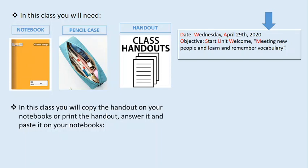En esta clase nosotros vamos a necesitar nuestro cuaderno del colegio de la clase de inglés, que es el amarillo, nuestro estuche con nuestro lápiz, goma de borrar, lápices de colores, y tu guía de aprendizaje. Si no la tienes, la puedes ir copiando en tu cuaderno. En esta clase tú vas a poder copiar tu guía en tu cuaderno si no la puedes imprimir, o si la puedes imprimir, la resuelves y la pegas en tu cuaderno. No olvidar escribir la fecha y el objetivo tal cual como lo hacíamos en las clases en sus cuadernos.